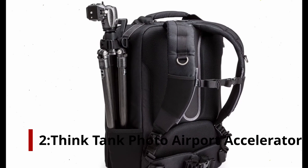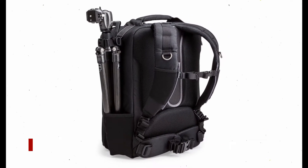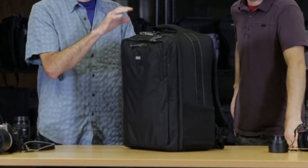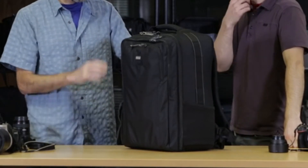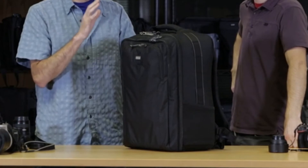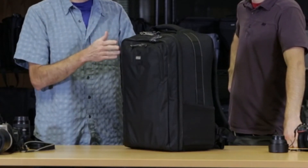At number 2: Think Tank Photo Airport Accelerator Backpack, Black. Despite its size, the backpack is compact enough to meet most carry-on baggage requirements, yet provides ample space for gear. It can carry a 17-inch laptop, a 10-inch tablet, and a 600-millimeter lens. The case can also hold two DSLRs with attached 500-millimeter lenses.